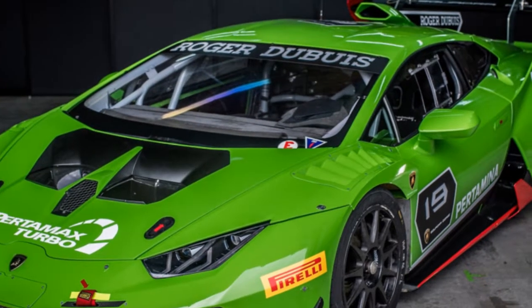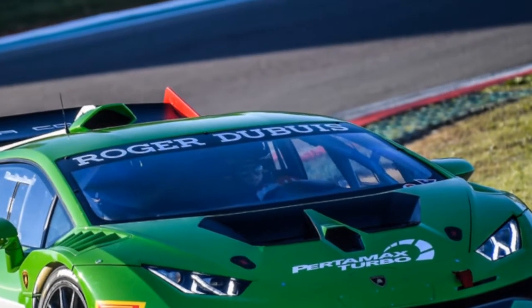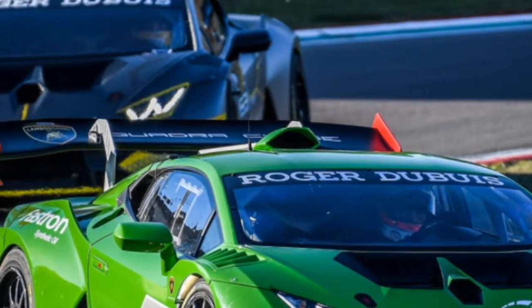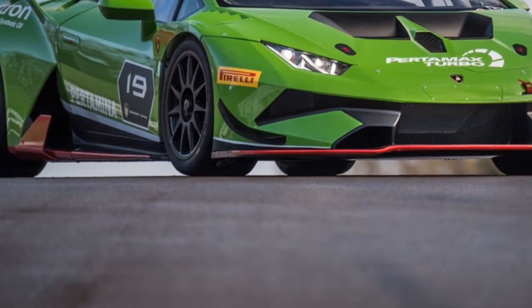The Evo's motor, transmission, brakes, wheels, and tires are persisted from the 2015 Huracan Super Truffio, alongside sundry different bits of equipment, including the mammoth back wing. Power continues as before, around 620 horsepower, however another air-admission design conveys a 3% expansion into work at greatest speed.